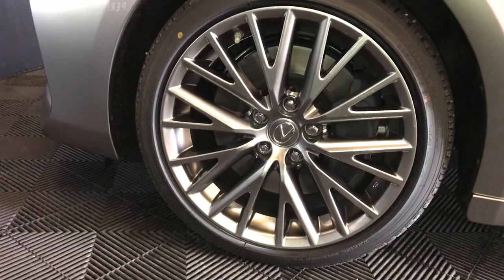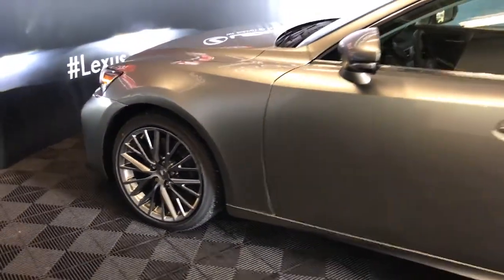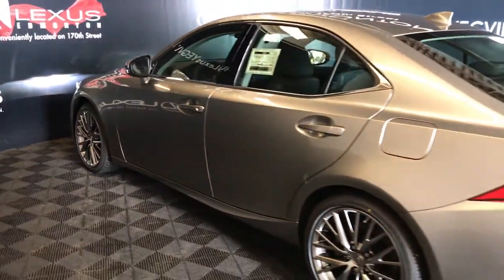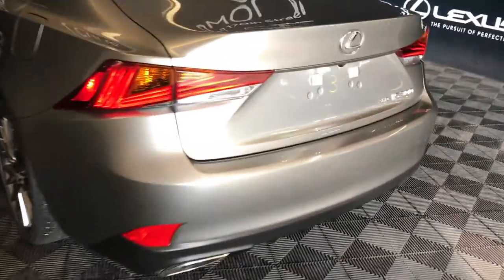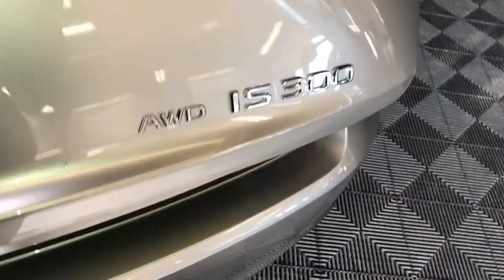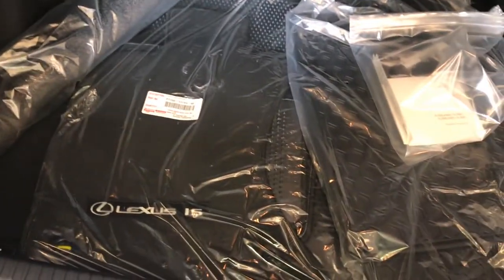18-inch alloy wheels with wheel locks. Keyless entry with smart access and key lock prevention. Rear cross traffic alert system. LED tail lights. Remote trunk release — there's also a button right here to press to unlock the trunk. Spare tire and jack located underneath the floor. Full-length carpet for the trunk area.